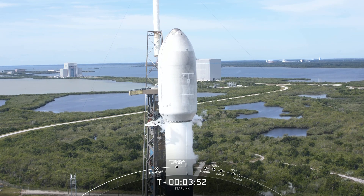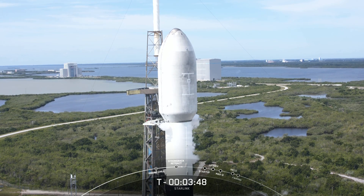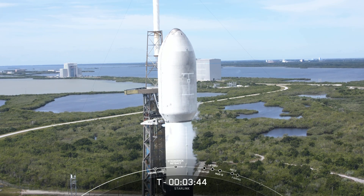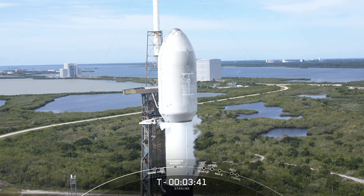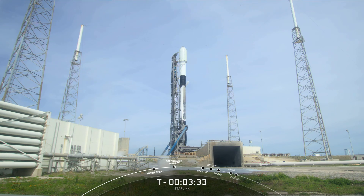It looks like the clamp arms are now fully open, and it's very slight, but you can see the TE — or the Transporter Erector — is slowly moving away from the vehicle. Now it's going to recline just a little bit right now, and then at T-0 it will move even further away from the vehicle to clear the pad as the vehicle lifts off.